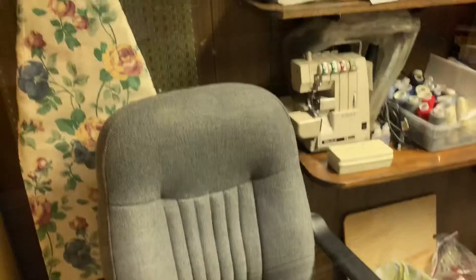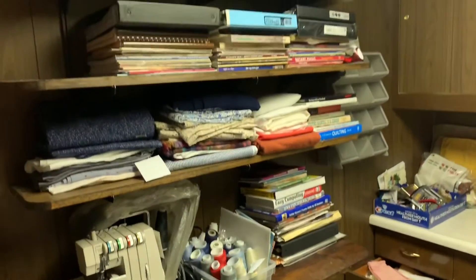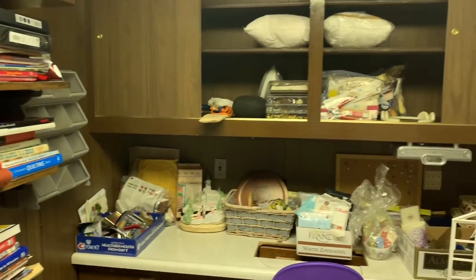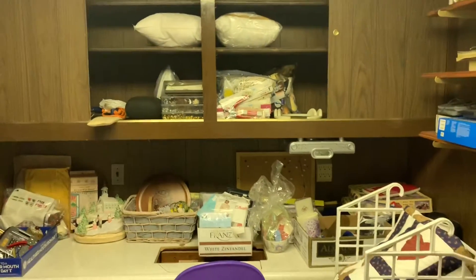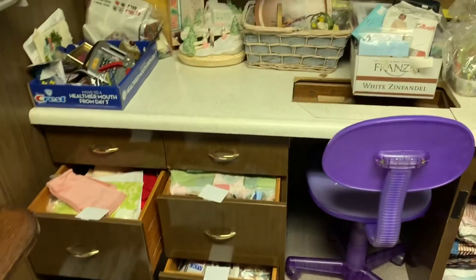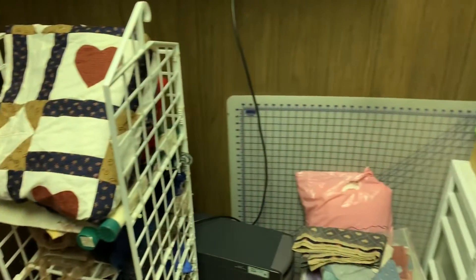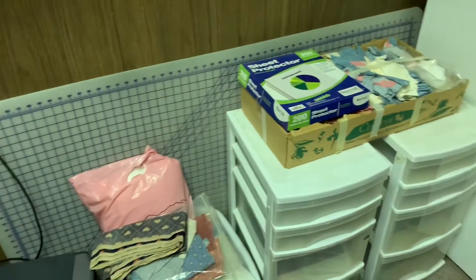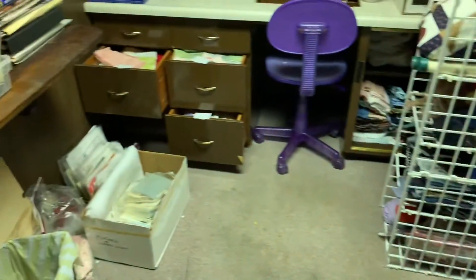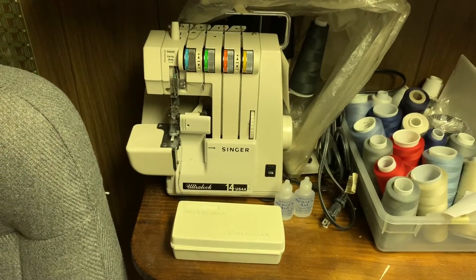To enter the basement, off to your left, is the sewing room slash craft room. Many sewing magazines. The lady of the house was an avid sewer and quilter. Here we have tons of fabric, sewing notions. And Tiff, make sure you get this awesome Singer serger.